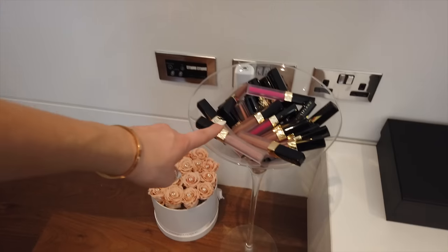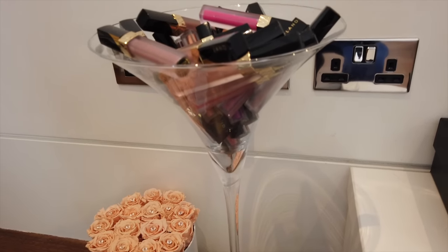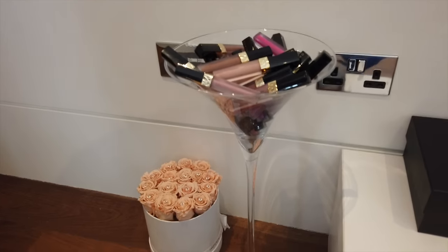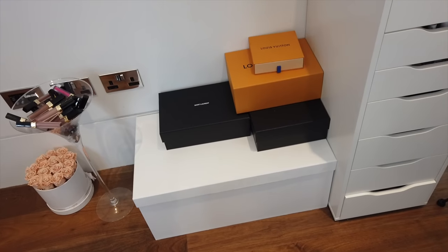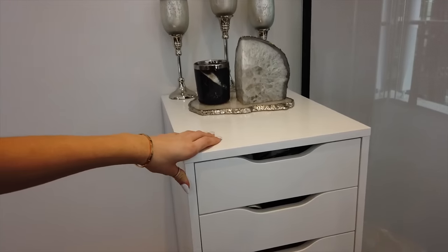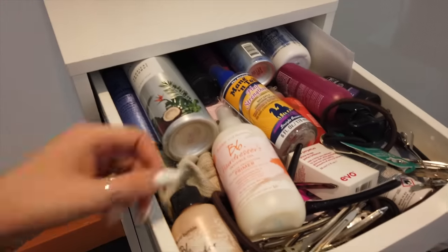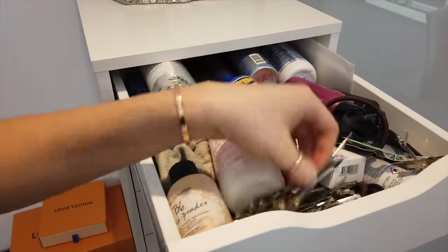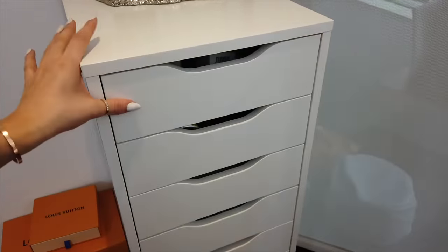A lot of people ask where I got this martini glass — I got it in HomeSense like two years ago. We get a lot of things from HomeSense because they always have different stuff. I've got some lipstick in it because it looks cool. There are also some wigs and boxes here. In this drawer I've got hair products I use daily — this is my favorite dry shampoo, which we mentioned in our hair video, plus some hair clips.